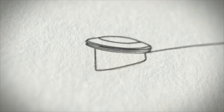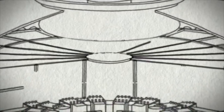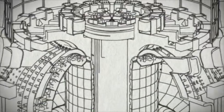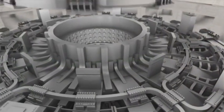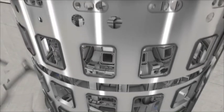ITER, the world's largest tokamak, will demonstrate the scientific and technical feasibility of fusion power. Thirty meters in diameter and nearly as many in height, the ITER tokamak is a marvel of engineering, created from an estimated one million components. The size and weight of the major components, the tiny tolerances for the assembly of major systems, the diversity of manufacturers, the tight schedule — all of these elements combine to make ITER an engineering and logistics challenge of enormous proportions.